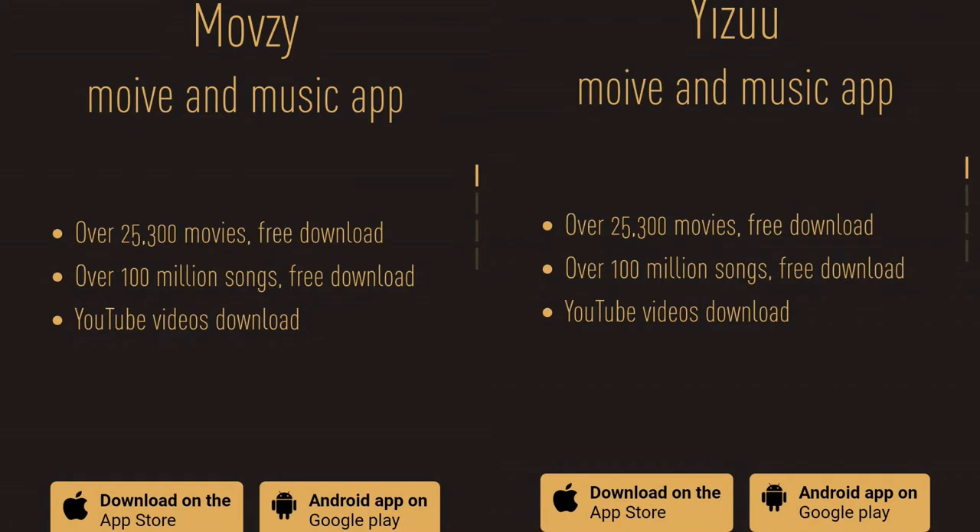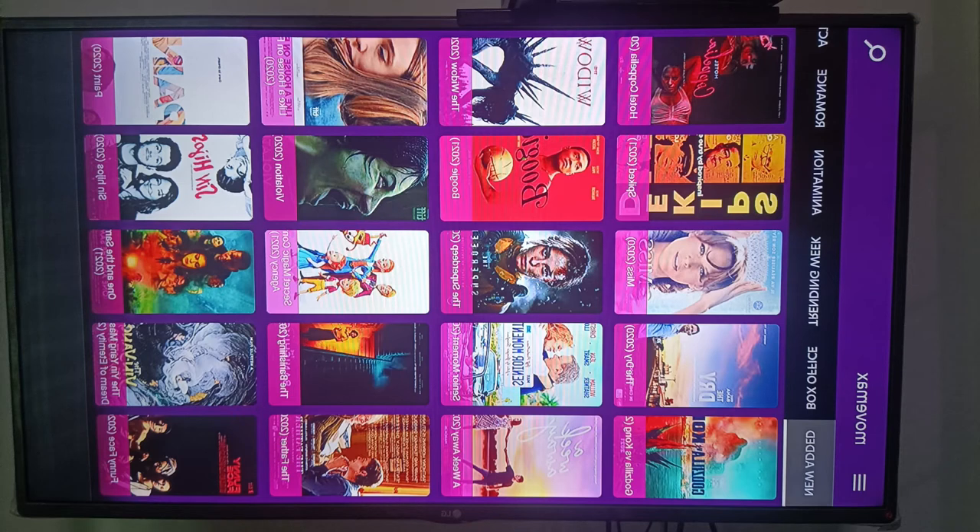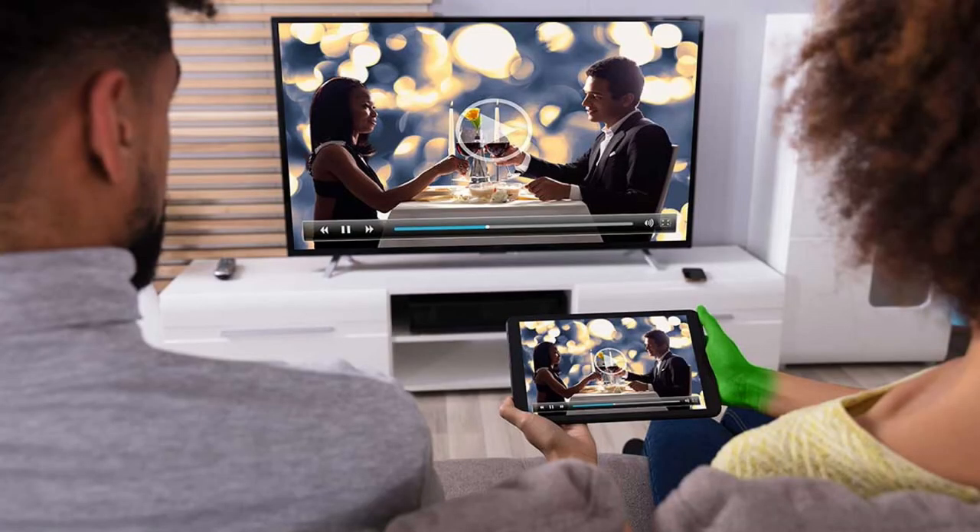All three apps are available on the Google Play Store, with Yeezoo and Mobsy also available on Apple devices. The apps are working on smartphones, but they are not available on the Smart TV App Store. Even if you figured out how to install the apps on your Smart TV, all three apps are not designed for TVs, hence it is quite useless. To watch movies on larger screens, the workaround is screen mirroring or casting to your Smart TV.